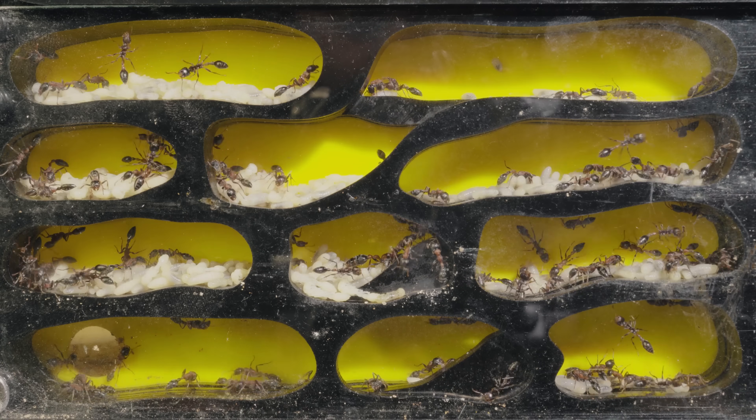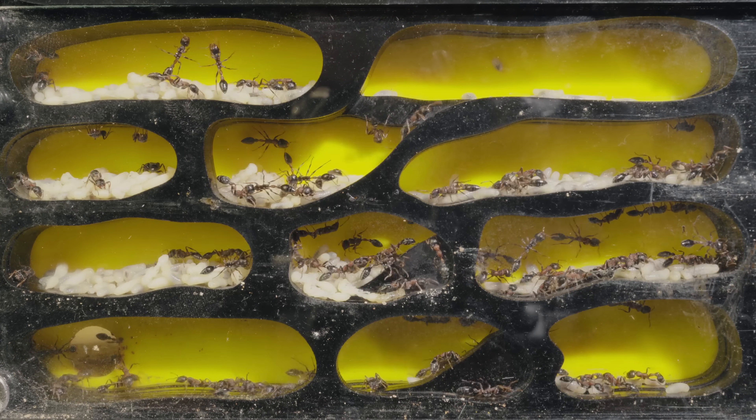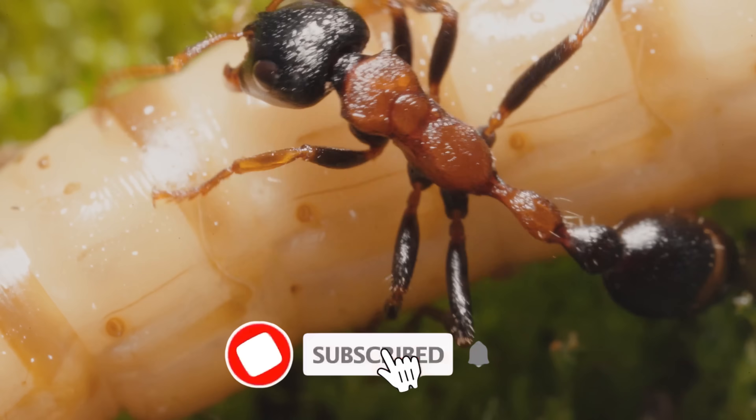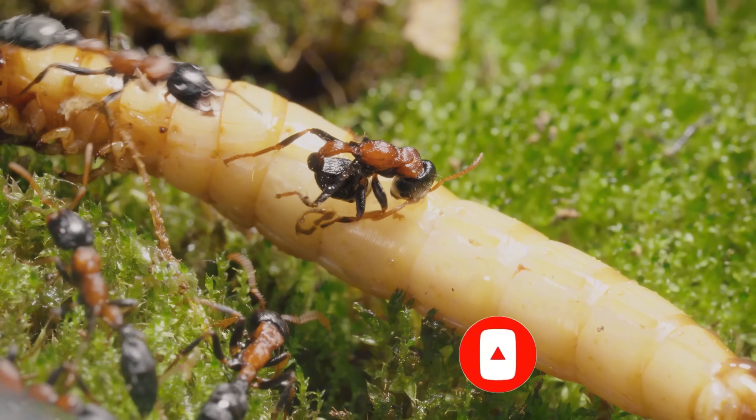But this journey is far from over. If you want to continue watching, exploring, and joining these extraordinary creatures on their adventure, hit that subscribe button for Antrek today. Check out this video for more, and I'll see you in the next one!